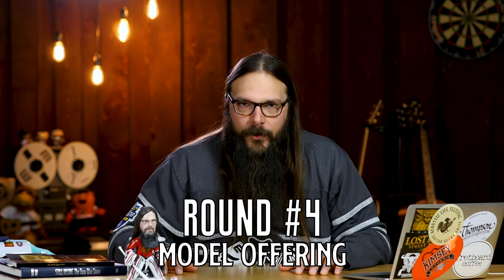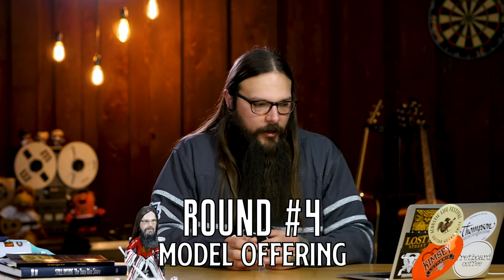Let's kick right into round four. Round four's category is standard model offering — how well does the manufacturer cover beginner guitars all the way up to high-end guitars, and do they do so in an efficient way across different tones, sounds, and body sizes? On one hand, you have Martin guitars, and I think their model range is extensive. But once you understand the nomenclature in Martin's naming convention, it starts to make sense — though as a new guitar player, it's kind of not the easiest convention to get a dialect on.